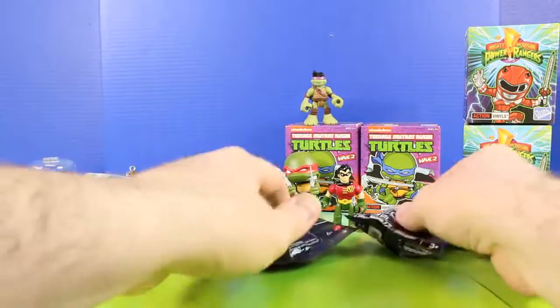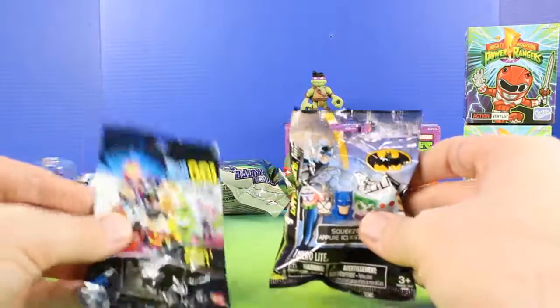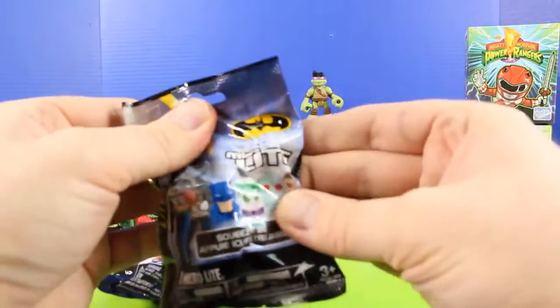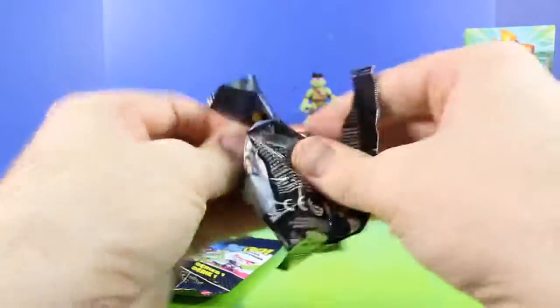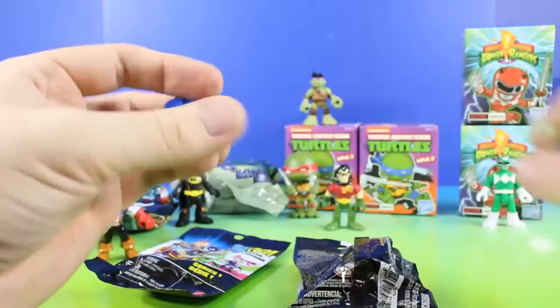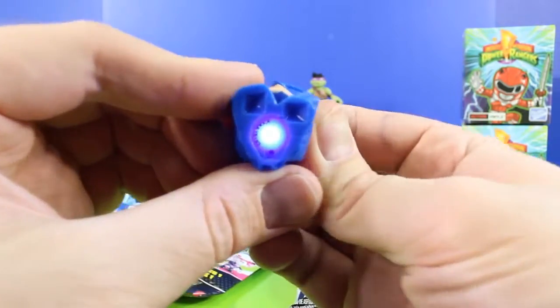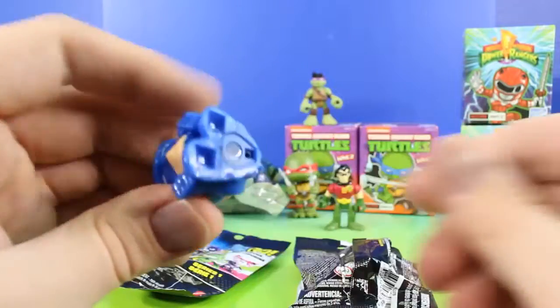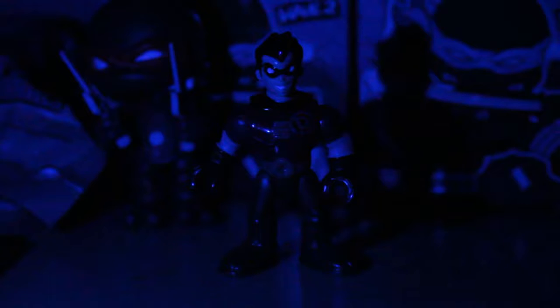Next up we're going to check out what Robin brought. It looks like he brought two different surprise toys: Teen Titans Go, and also this Micro Light Batman series. Let's open this one first. It looks like it's Batman. Cool, and there's a light on the bottom. That's awesome. Thanks Robin for bringing this really cool surprise toy.